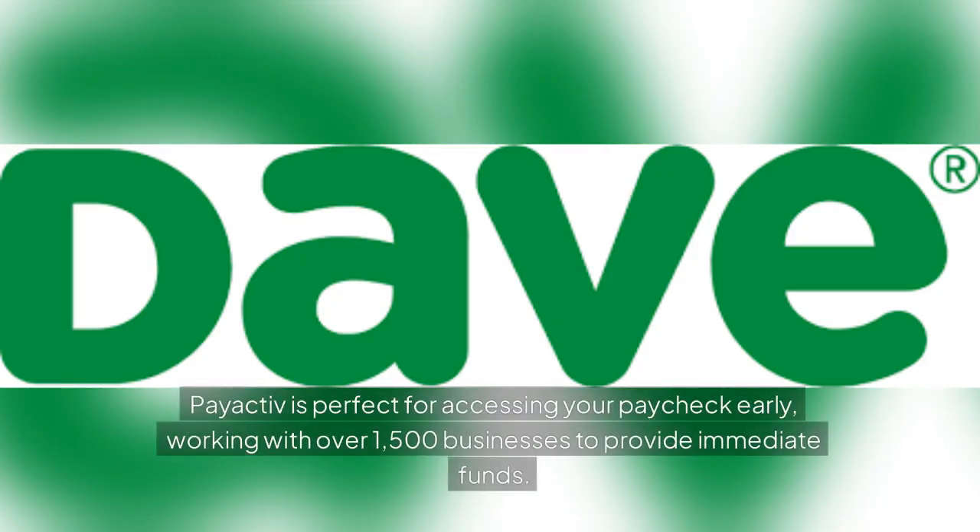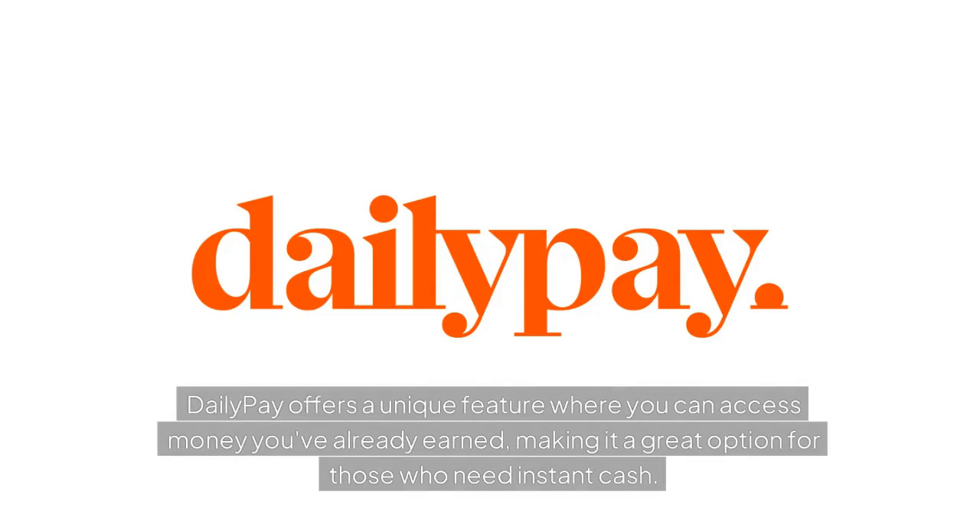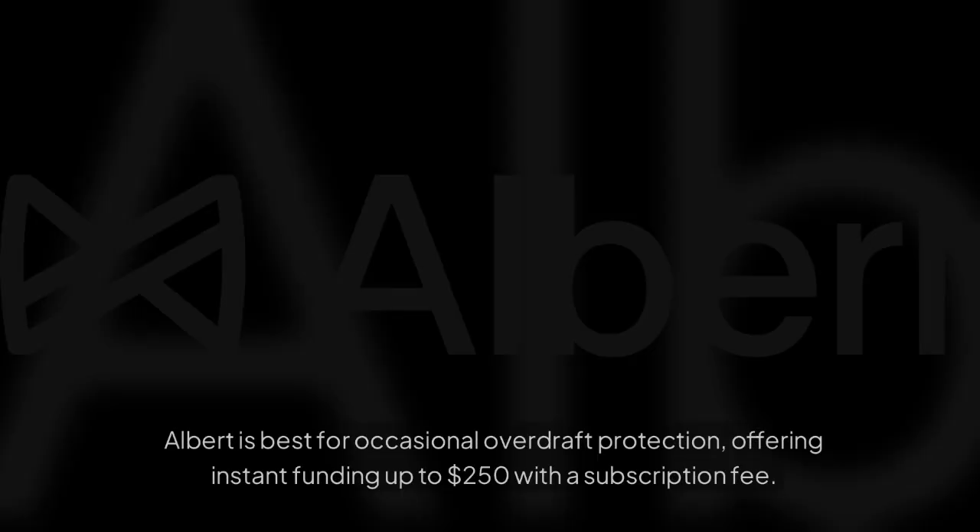PayActive is perfect for accessing your paycheck early, working with over 1,500 businesses to provide immediate funds. DailyPay offers a unique feature where you can access money you've already earned, making it great for instant cash. Albit is best for occasional overdraft protection, offering instant funding up to $250 with a subscription fee.